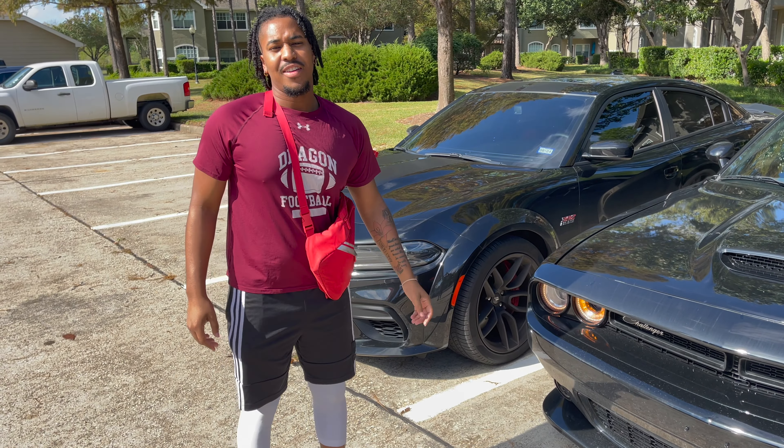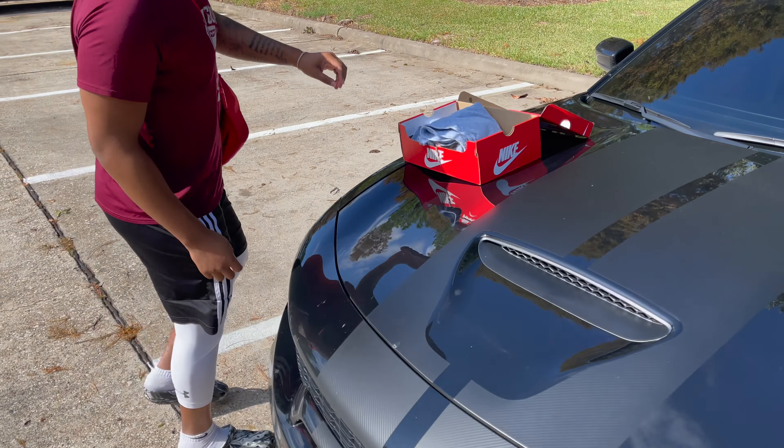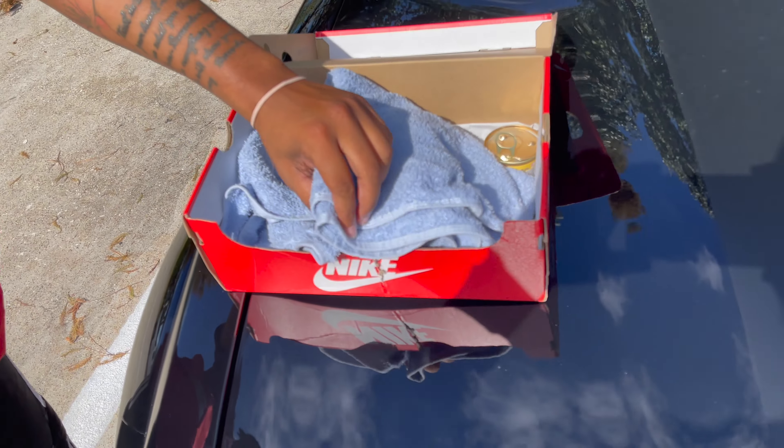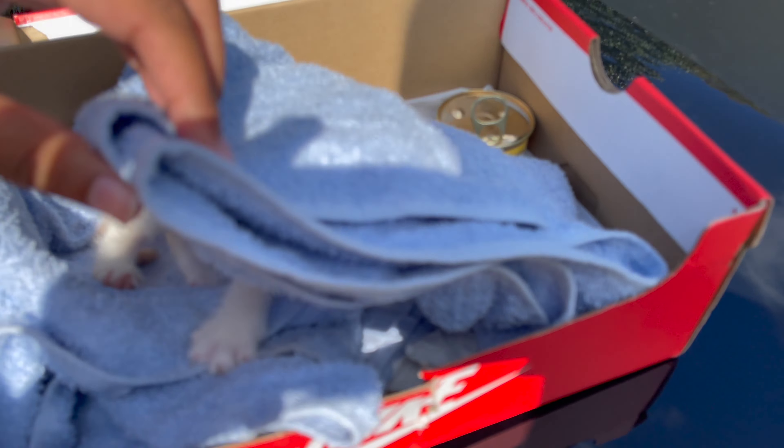I also got a cat — found a cat last night. Probably going to take it to the shelter, man. I don't know what the hell I'm doing.